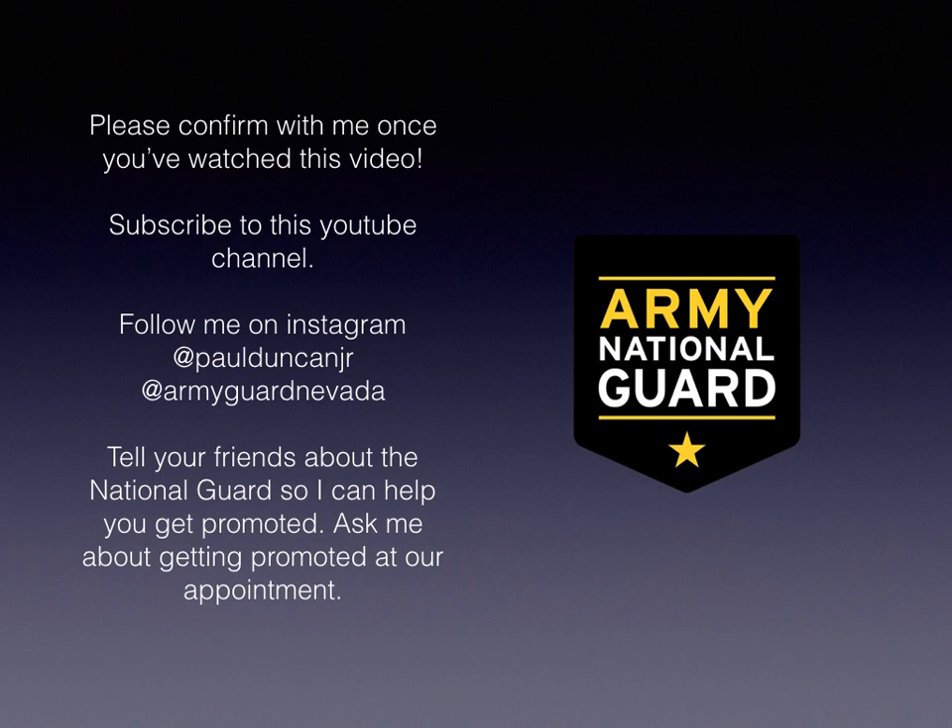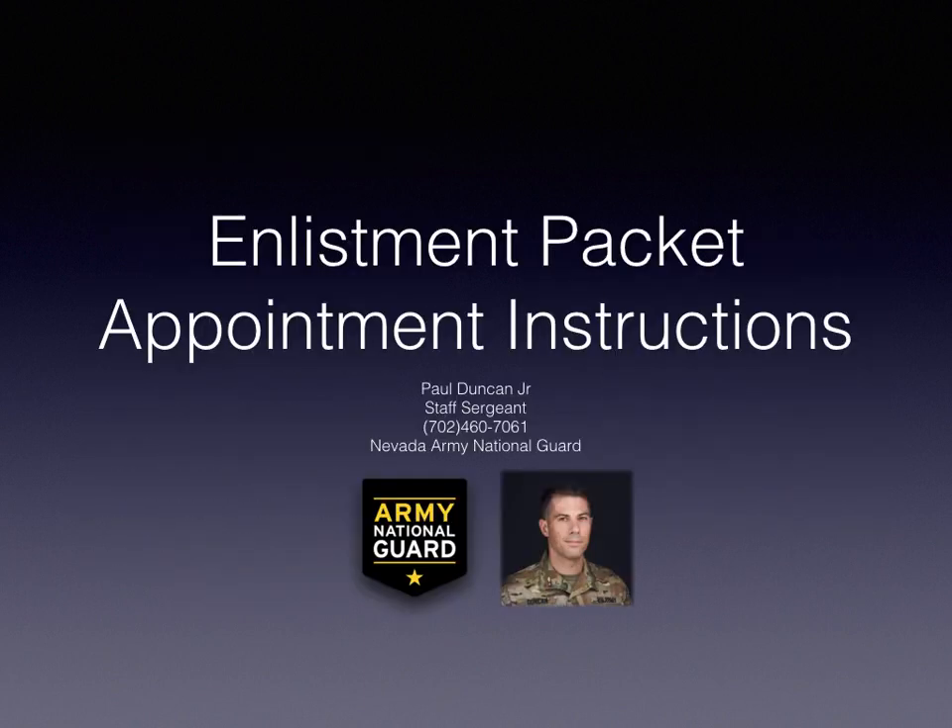If you have any questions, my phone number is 702-460-7061. Any questions, text me. Please confirm that you watched this video and I look forward to meeting with you. Bye.